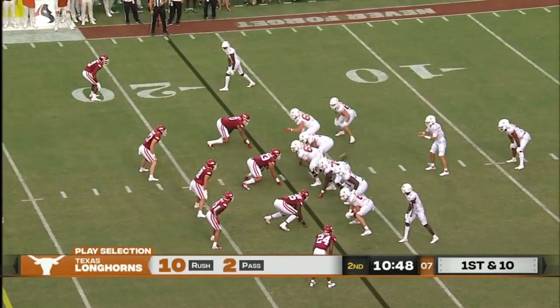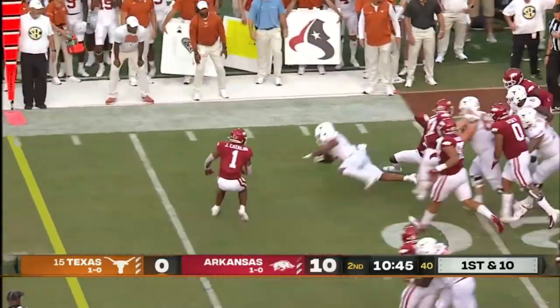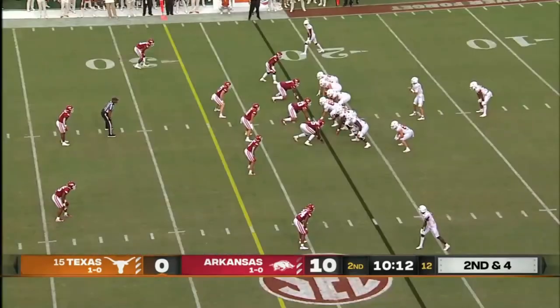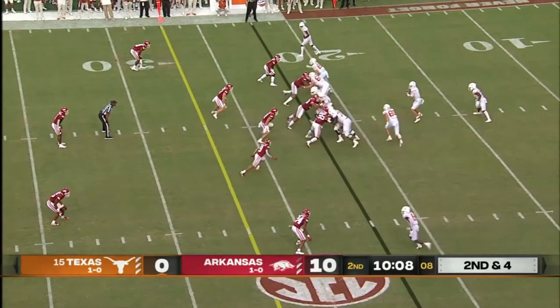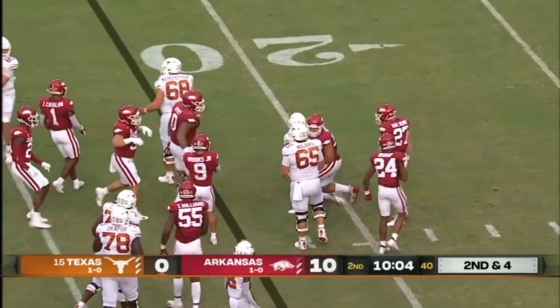Texas only has 51 total yards; Arkansas has 158. Bijan spinning after the initial contact — 24 touches last week for 176 yards from scrimmage. And he'll get it again and he's tackled.